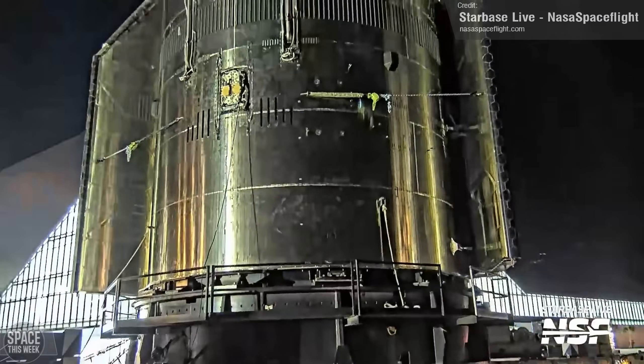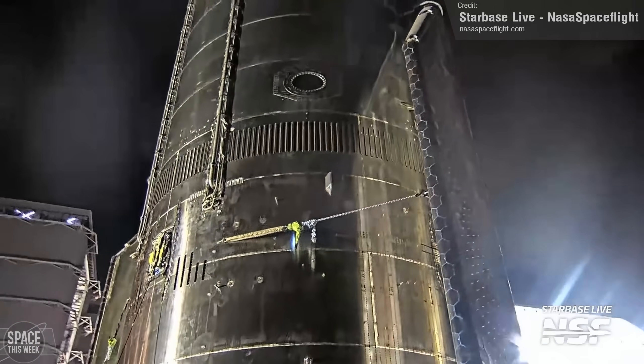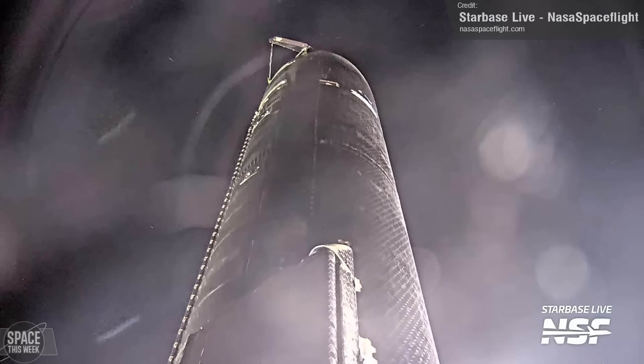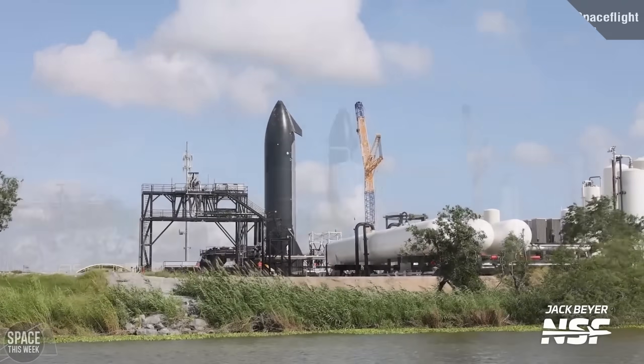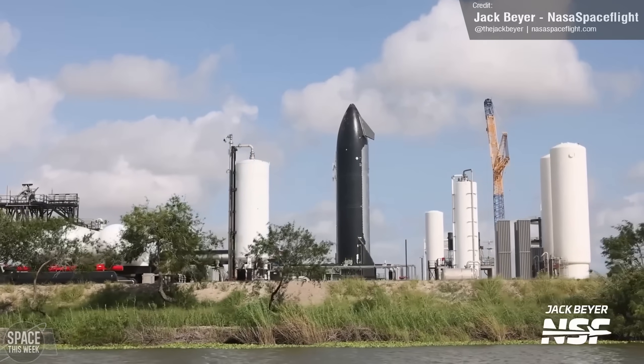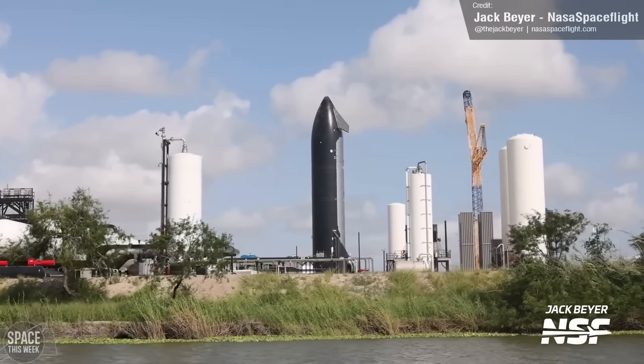The hot topic at Starbase right now is Ship 33. This is the very first Version 2 Starship, which was rolled out of Megabay 2 for the first time not too long ago and transported to the Massey's test site to begin its cryotesting campaign. This began and concluded over the course of last week.